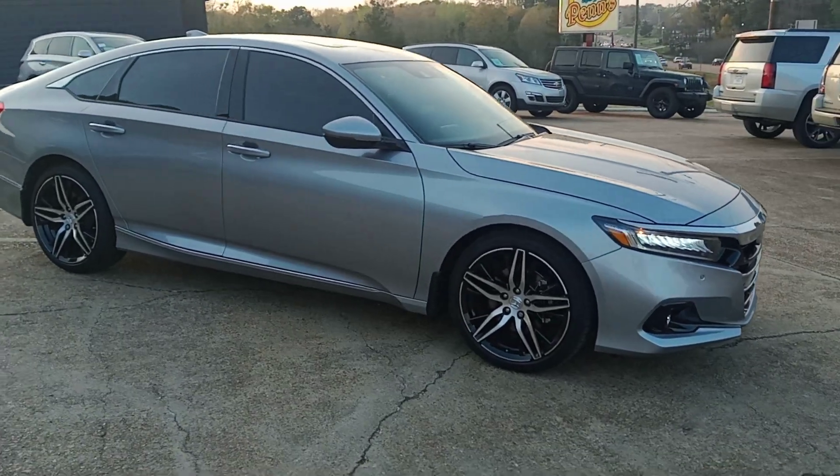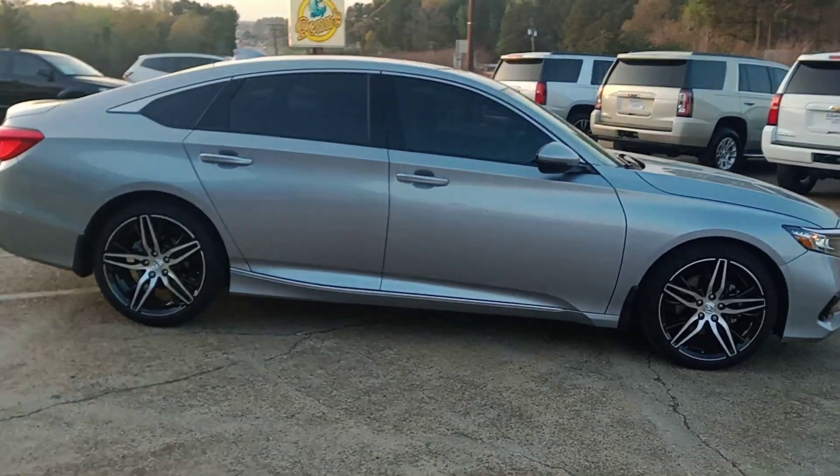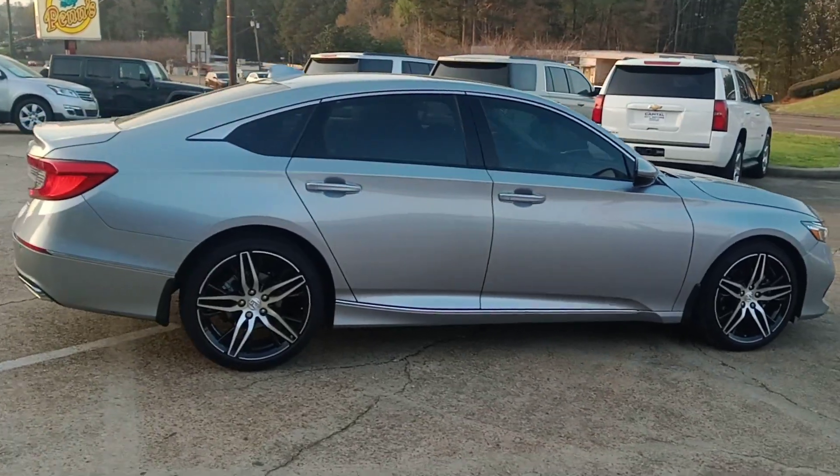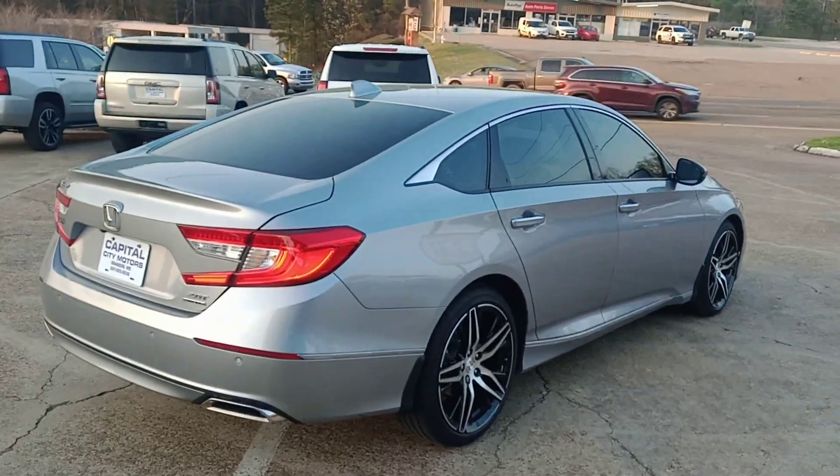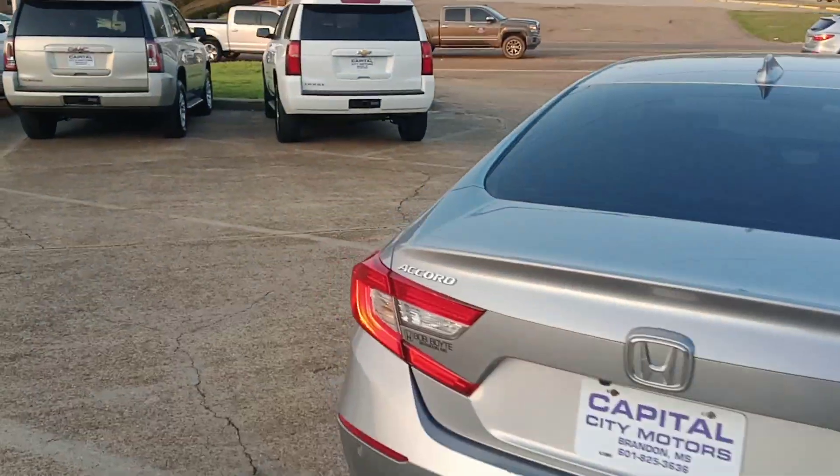Silver exterior color, black leather interior. It's got the heated and cooled seats, navigation, sunroof. It's loaded, and it's the Touring edition. Let's look inside and I'll show you what I'm talking about.